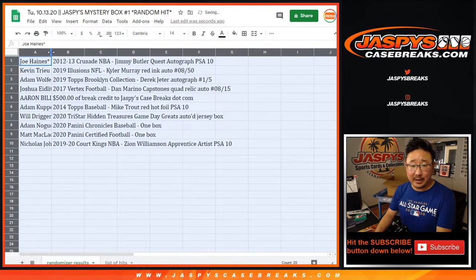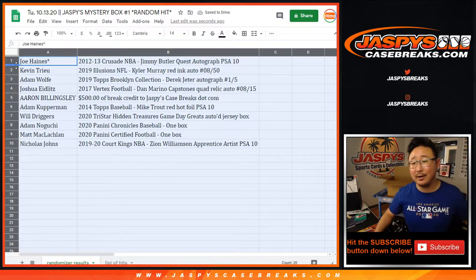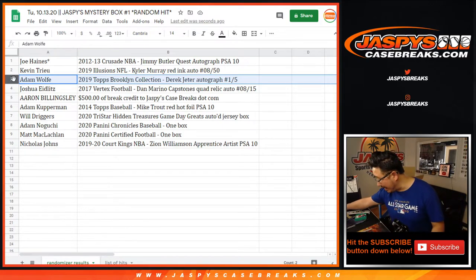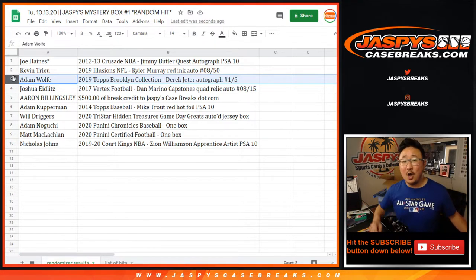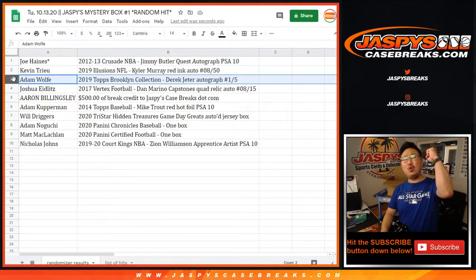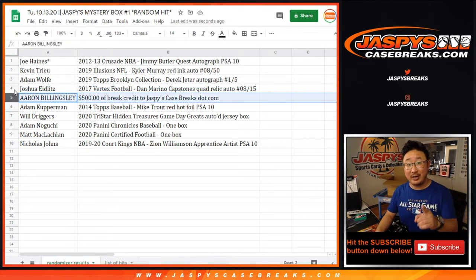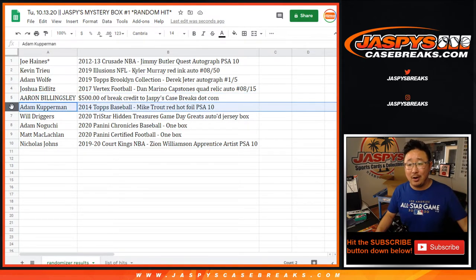Alright, good luck everybody. Joe Haynes, you've got the Crusade Jimmy Butler Quest Autograph, PSA 10. Kevin, you've got the Kyler Murray Red Ink Auto from Illusions, 8 out of 50, Rookie Auto. Adam Wolf, 2019 Brooklyn Collection Derek Jeter Autograph, 1 out of 5 — all aboard the Big Hit Express! Josh, you've got the Vertex Football Dan Marino, 8 out of 15. Aaron — $500 of break credit, check your email, check your spam folder. Adam Kupperman, 2014 Mike Trout Red Hot Foil, PSA 10.